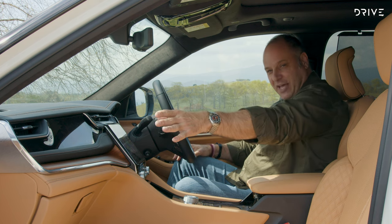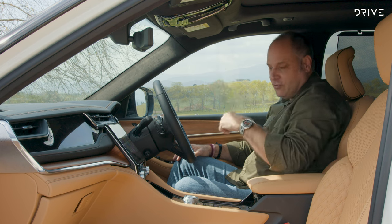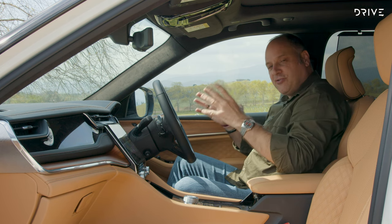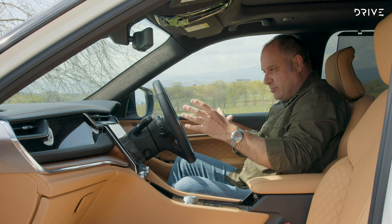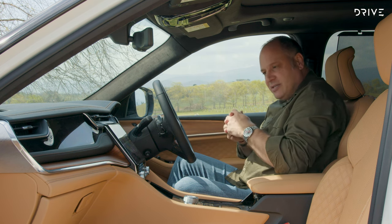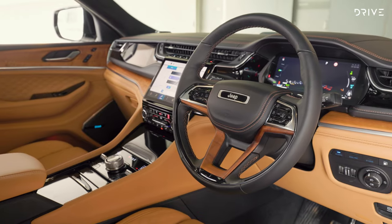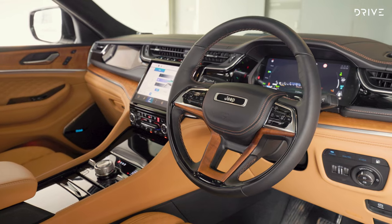If you get the optional passenger screen, you've got five screens in total; without it, you still have four. All of these screens work particularly well — they're visible, easy to use, and not too complex. The infotainment system itself is very easy to work, and I like the advancements Jeep has made with this screen and this system.